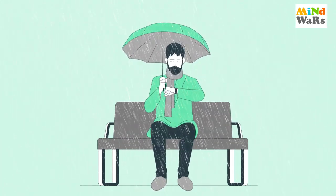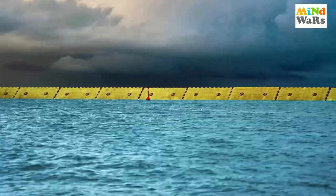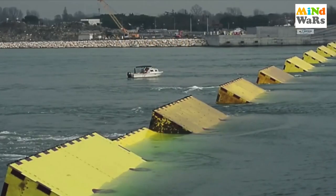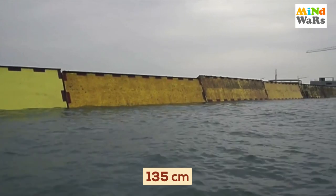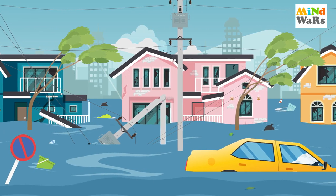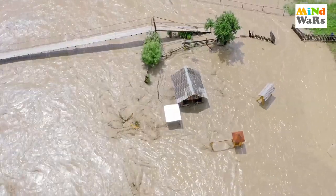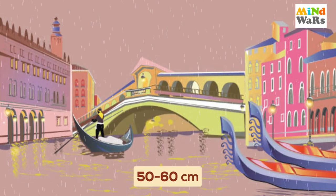Venice's flood barrier, though long delayed, has already saved the city from high tides since it began functioning. The 78 mobile barriers of the MOSE project were activated after forecasts predicted tides reaching up to 135 centimetres. Without the barrier, a tide at that level would have flooded half the city — including the popular tourist destination Saint Mark's Square. By mid-morning, strong winds and rain pushed water levels as high as 140 centimetres in some areas of the lagoon, but in Venice City the level remained stable between 50 to 60 centimetres.